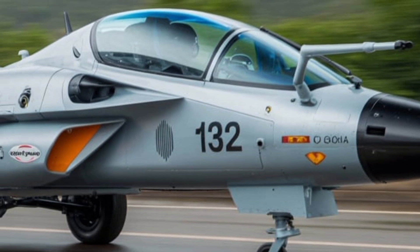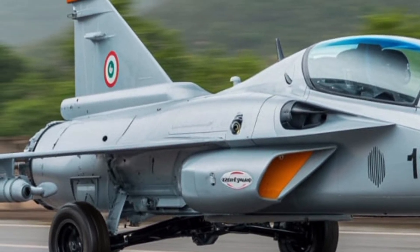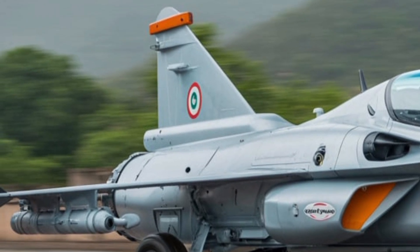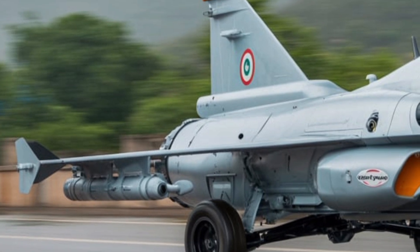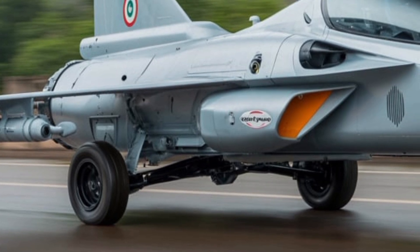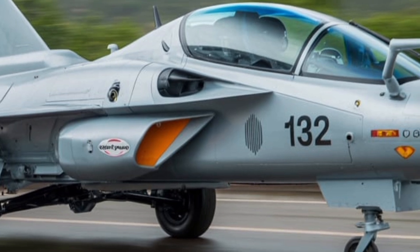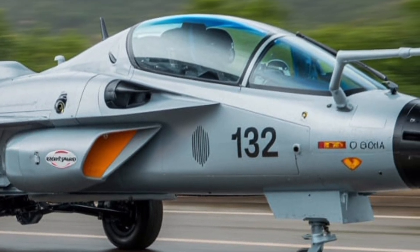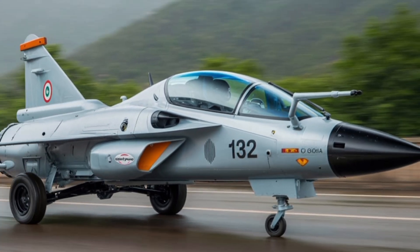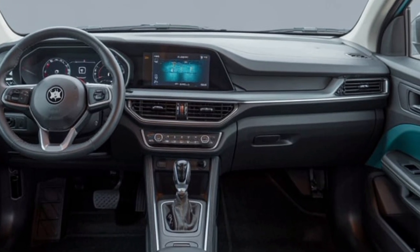The avionics suite of the Tejas MK2 is where the aircraft truly enters the modern era. The cockpit is fully glass, using multiple large multifunction displays to provide pilots with real-time data from all sensors and systems, eliminating the need for traditional analog gauges. The centerpiece is the wide area display, flanked by secondary multifunction panels and a digital moving map interface. The aircraft also incorporates a state-of-the-art head-up display (HUD) and is compatible with a helmet-mounted display system (HMDS), which allows pilots to cue weapons simply by looking at the target — drastically reducing pilot workload and enabling faster engagement timelines, especially during beyond-visual-range combat.